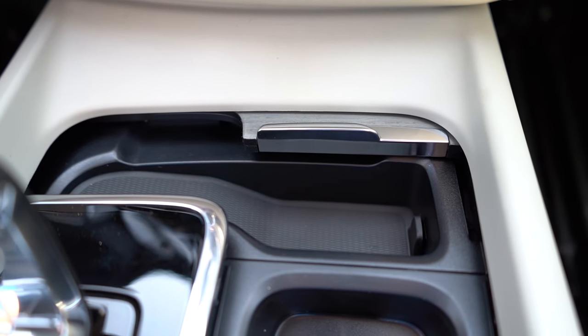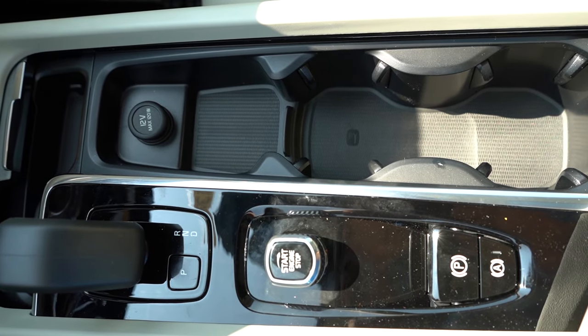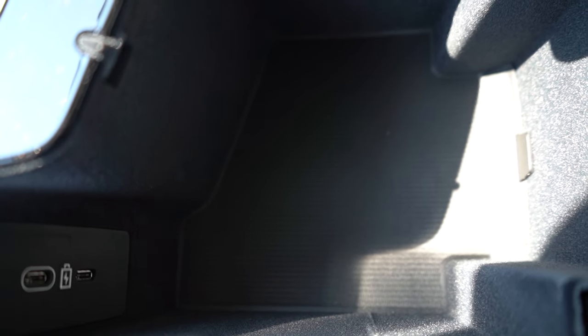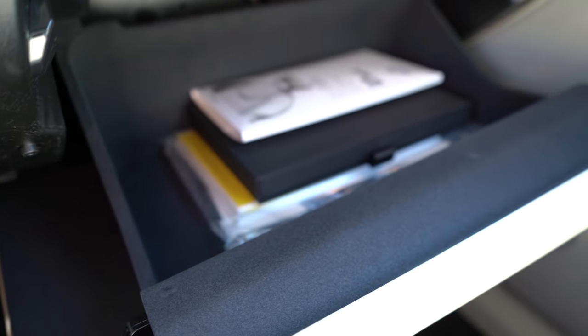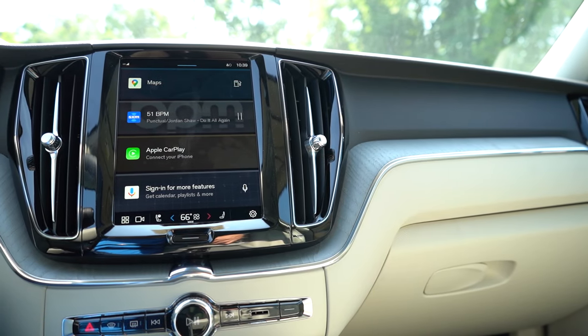Just in front of the shifter there's rubberized storage and a couple of cup holders to the right of the shifter, along with a 12-volt power outlet. Within the center armrest there's a decent amount of storage and a couple of charging ports. Within the glove box I like the felt-type finish on the inside - pretty darn cool.